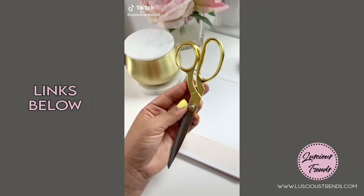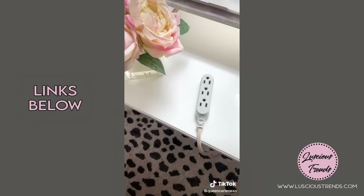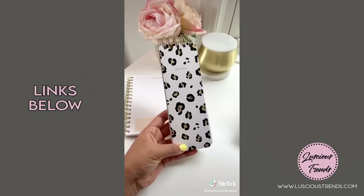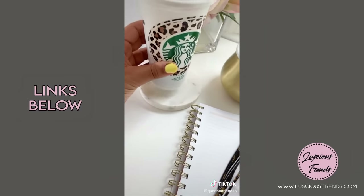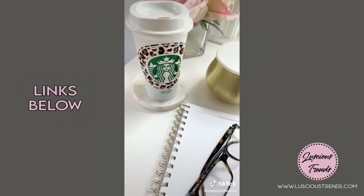Amazon office favorites part two: I love these gold scissors and this Swingline gold stapler. Normally extension cords are ugly but this one's super cute. This gold leopard notepad is so chic to have on my desk, and these marble coasters — I love to put my coffee on them.